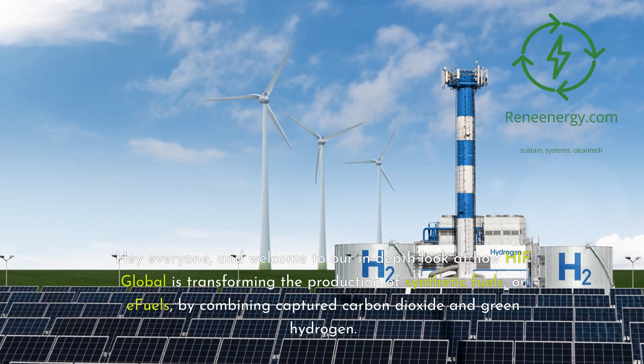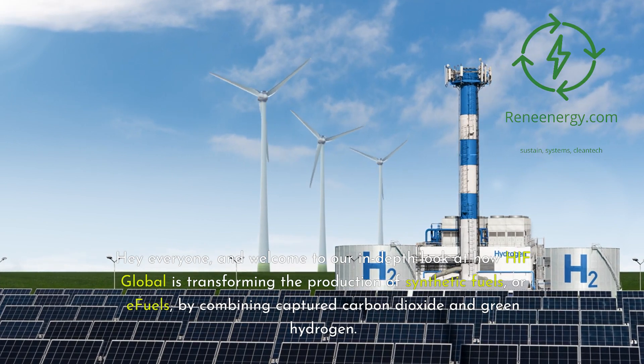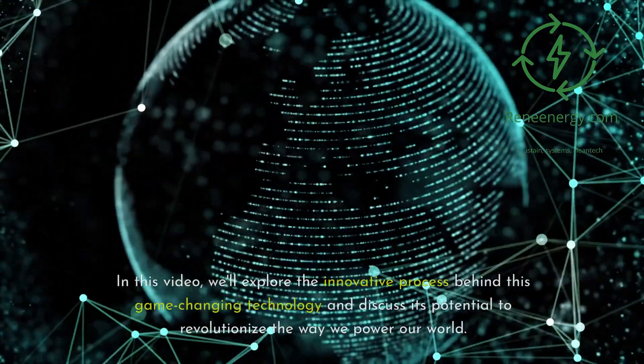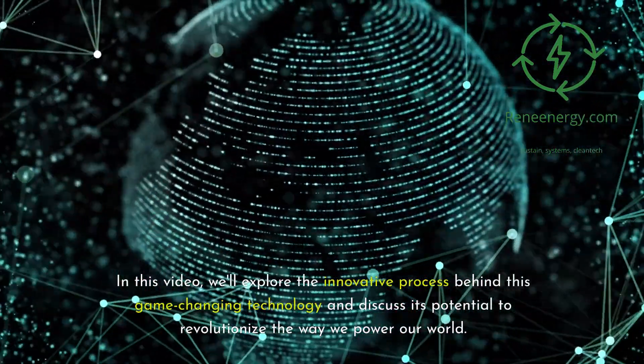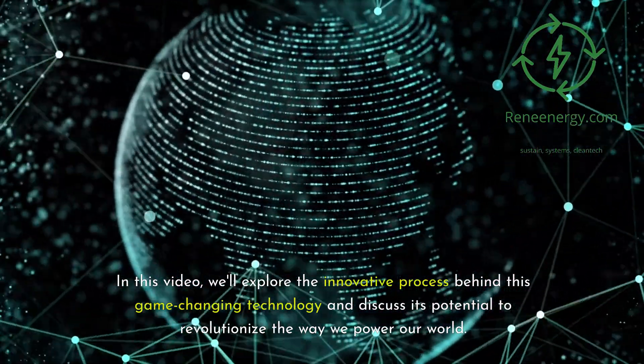Hey everyone, and welcome to our in-depth look at how HIF Global is transforming the production of synthetic fuels, or E-fuels, by combining captured carbon dioxide and green hydrogen. In this video, we'll explore the innovative process behind this game-changing technology and discuss its potential to revolutionize the way we power our world.